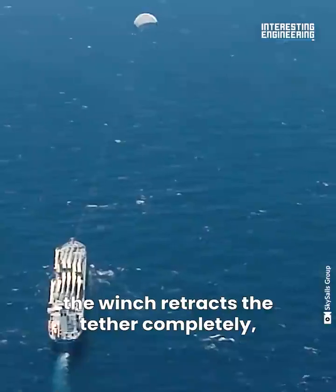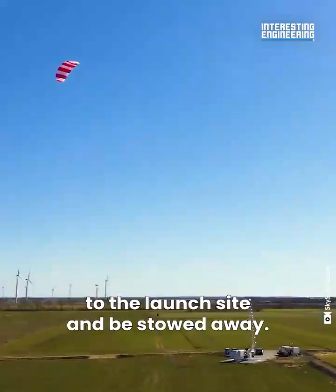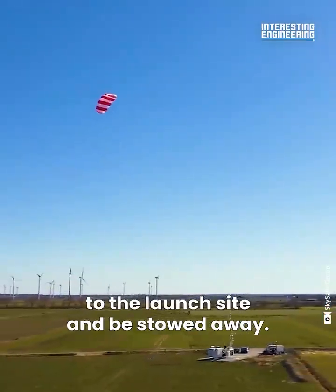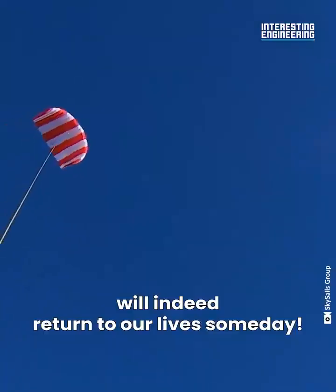Once it's done working, the winch retracts the tether completely, taking the kite to dock at the launch site and be stowed away. Maybe sailing will indeed return to our lives someday.